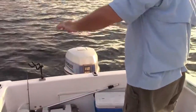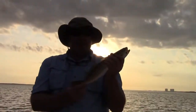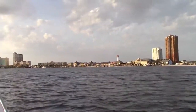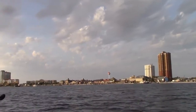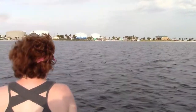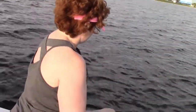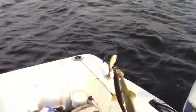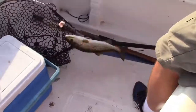Chris has got one. Number two for Chris. This is a keeper. Oh yeah, keeper. It's a keeper. That's awesome. Ready? Nice. Woohoo!